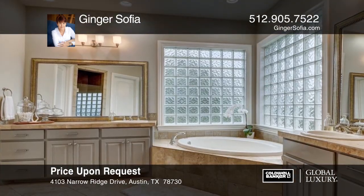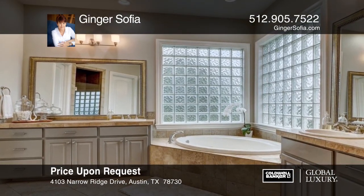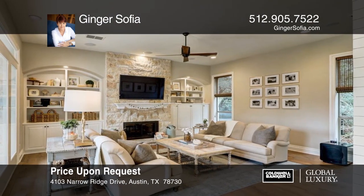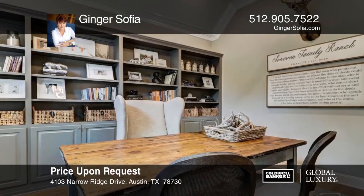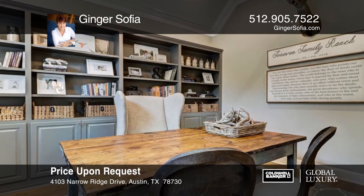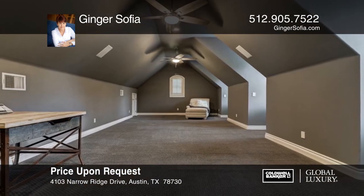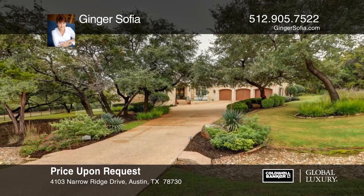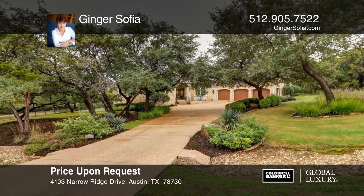Walls of windows overlook a backyard paradise that includes a pool, spa, waterfall, lounge area, entertainment space, and cooking area. A graceful floor plan offers five bedrooms, three and one-half bathrooms, three living areas, an office, theater area, and a large three-car garage. Learn more when you tour with Ginger Sophia.